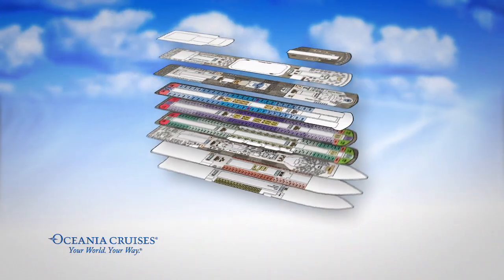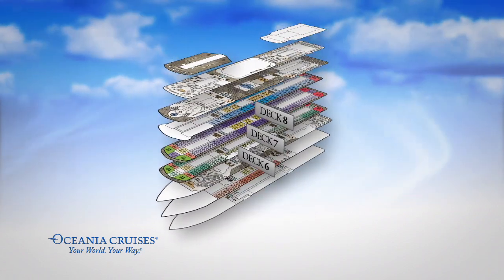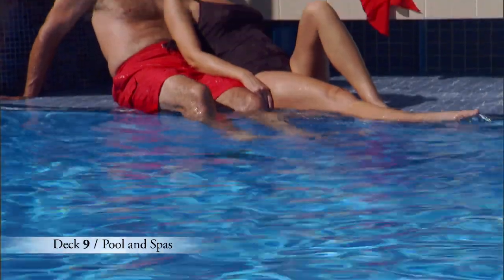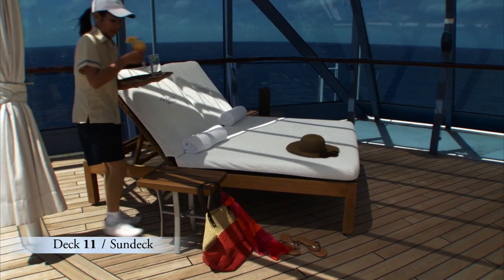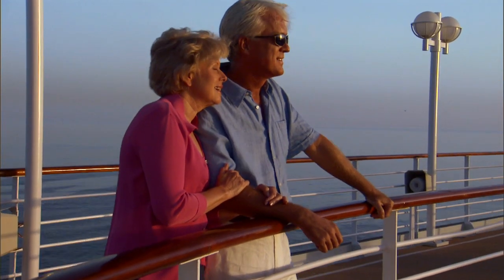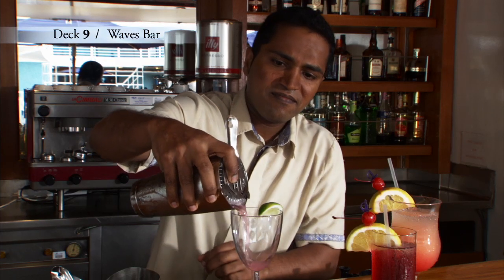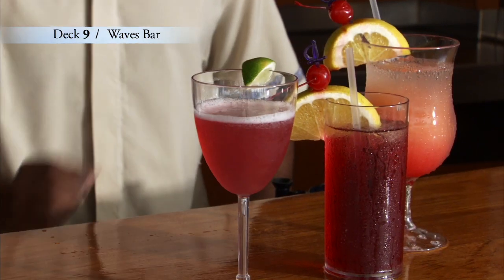Many of our luxurious staterooms and spacious suites are found on Decks 6 through 8. On Deck 9, be sure to plan plenty of time for relaxing by our sparkling pool and spas. And our sun deck is found on Deck 11, featuring private cabanas. The open air decks are definitely the place to be on sun-kissed days, and a refreshing cocktail is never far away.